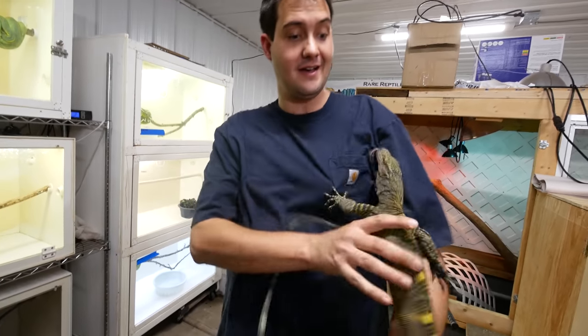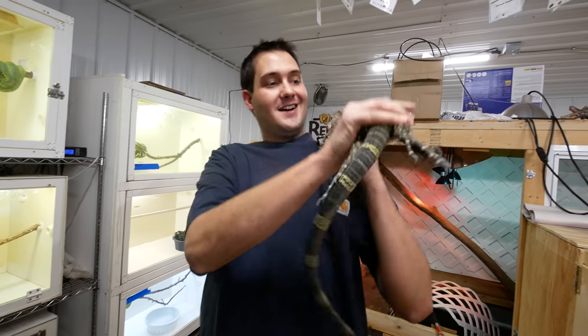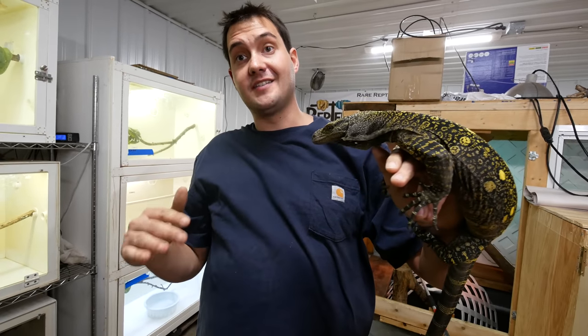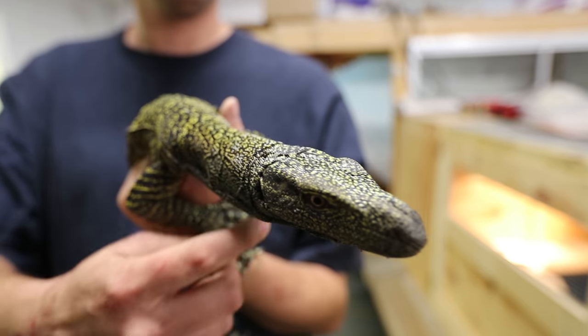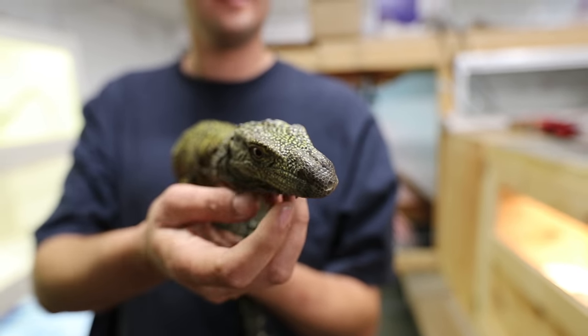I go in there and interact with her every day. When I'm gone, first thing I do when I come home is get Kilo out and interact with her. This is definitely as serious as it gets when it comes to keeping monitors — these are not for the novice keeper. You want to get an experienced mentor. They're very, very dangerous, but once they get to know you, they can be just the most rewarding captives of all the reptiles, I think.